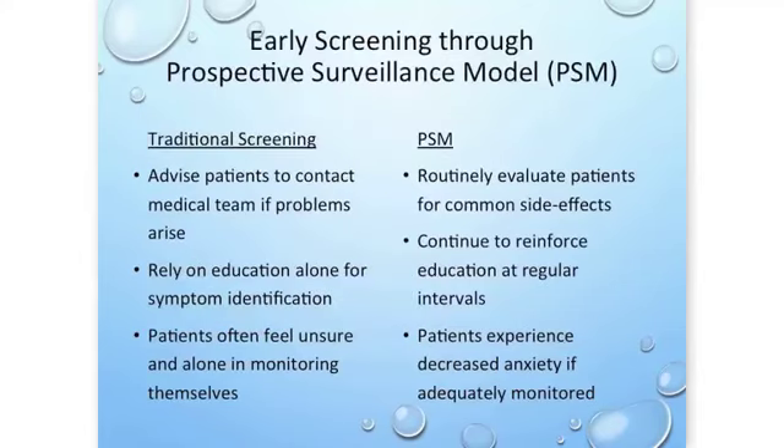There are many reasons to screen patients, and they are well outlined by the prospective surveillance model — a framework for changing from our traditional approach to lymphedema screening. Traditionally, we advised patients to contact the medical team if problems arose and educated them on signs and symptoms of lymphedema, but that education often occurred perioperatively when many other things were going on and the message might not have reached home.